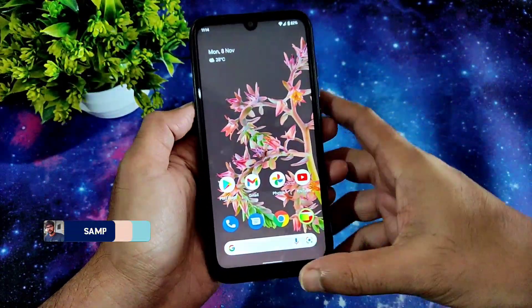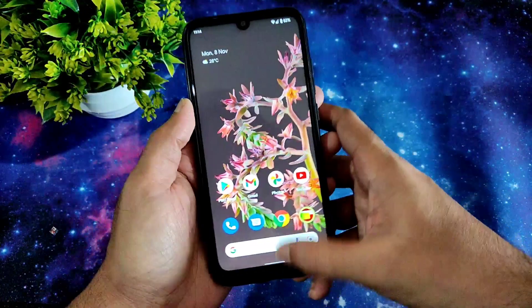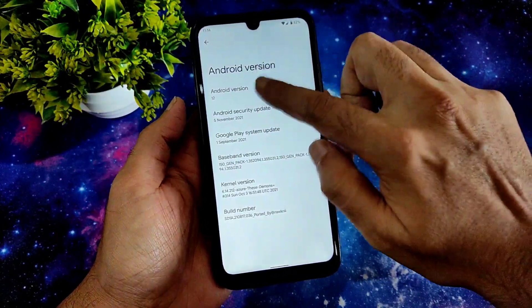Hey, welcome back again guys, this is Sampati, you are watching Sampati Samfx YouTube channel. This is a Redmi Note 7 Pro running a Pixel 6 port from Rockini, Android 12 version.